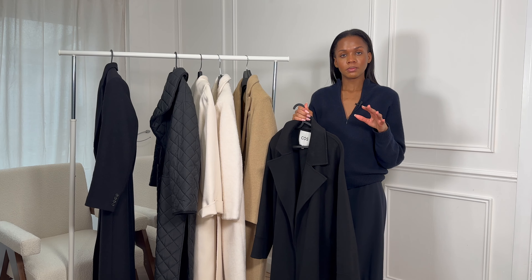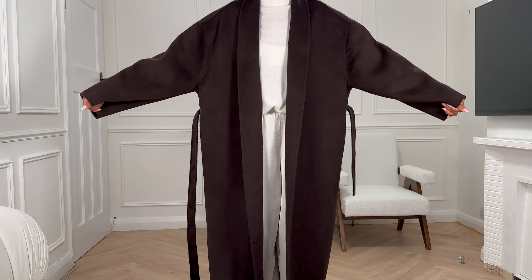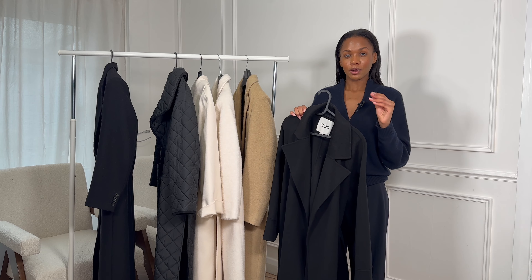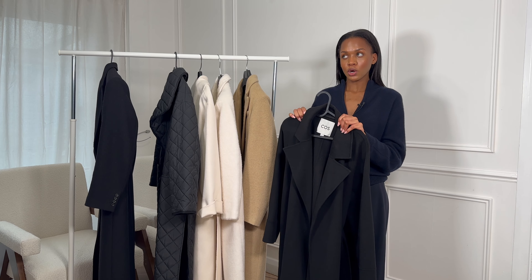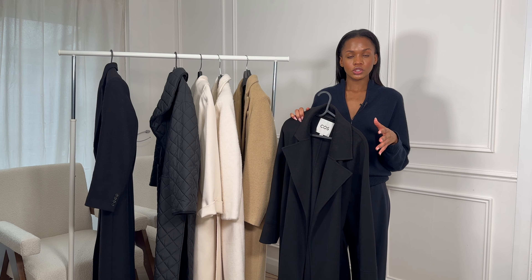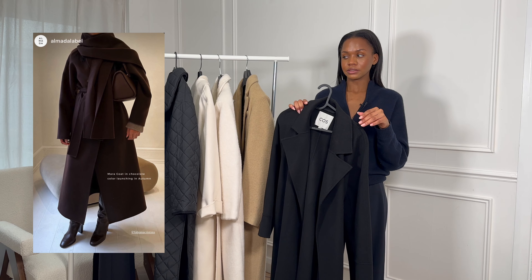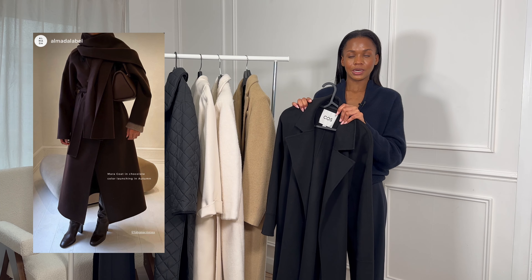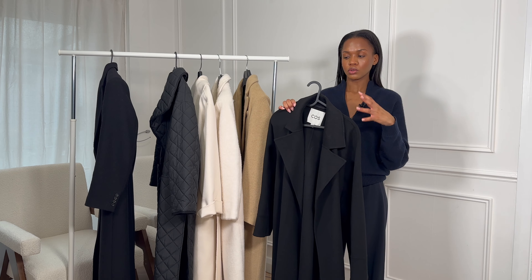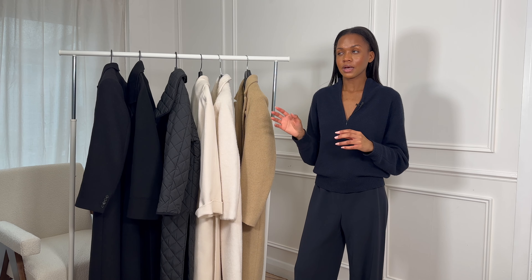I also wanted to mention — you may have spotted in a previous haul I picked up a double-faced wool coat in chocolate espresso brown from Marcella London. But I want to say thank you for your feedback helping me with that one — I decided to return it because I actually found the perfect dark brown coat. It hasn't launched yet but it's from Almada Label. I got to see a preview as they were celebrating being in Harrods in London, and it comes with a detachable scarf.